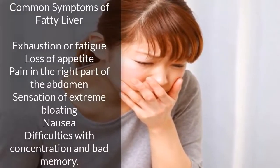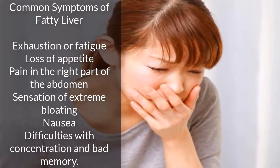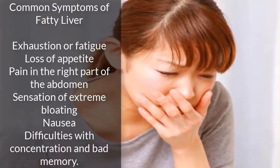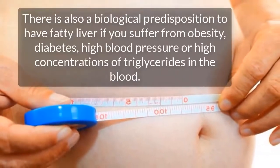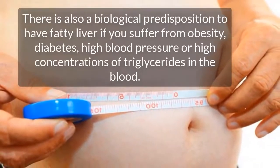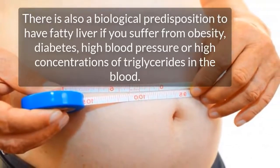Common symptoms of fatty liver: not all people with fatty liver experience symptoms. However, these are the most common ones: exhaustion or fatigue, loss of appetite, pain in the right part of the abdomen, sensation of extreme bloating, nausea, and difficulties with concentration and bad memory. If you have these symptoms, consult a specialist so that they can carry out the appropriate examinations.